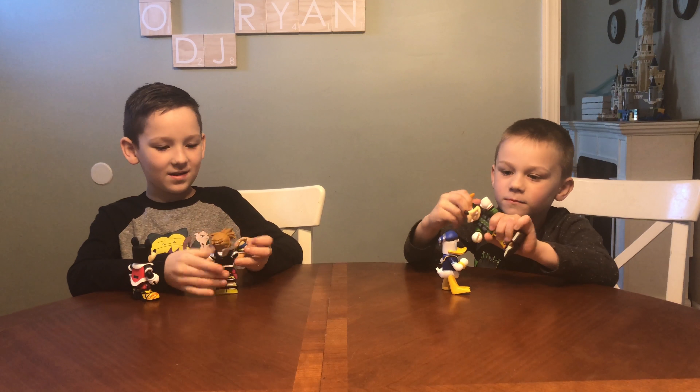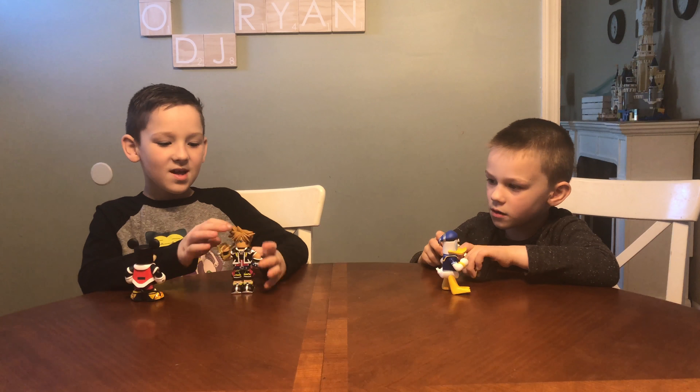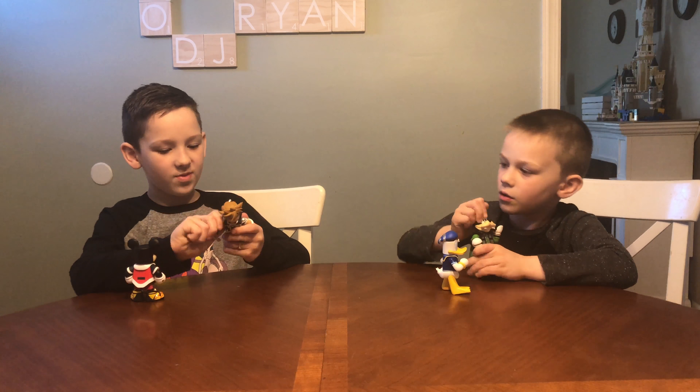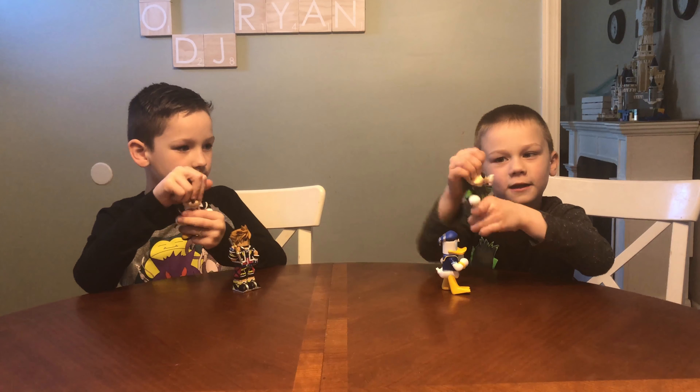Let's get it open! What's cool about them is that they each have their weapon, but the rest don't — only Sora. And some of them can move their heads. They're in cool poses and you can't really move their arms, but they can move their head up and down like this.